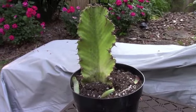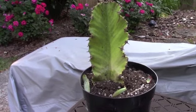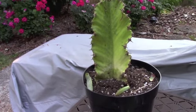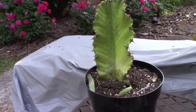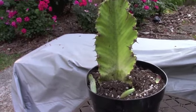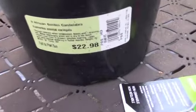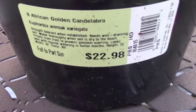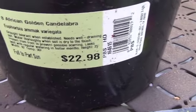Hi guys! I had a rare plant find today at Home Depot. I guess if it's at Home Depot it's not a rare plant anymore, but indulge me — I'd like to think I found something rare, and that is an African Golden Candelabra. It's a Euphorbia amak variegata.